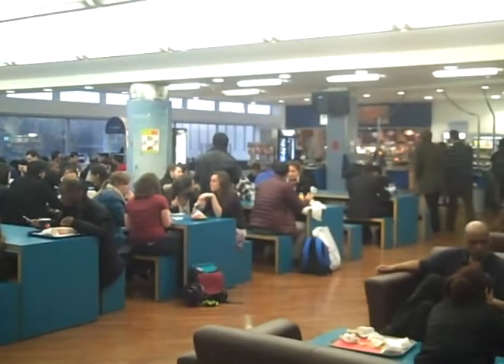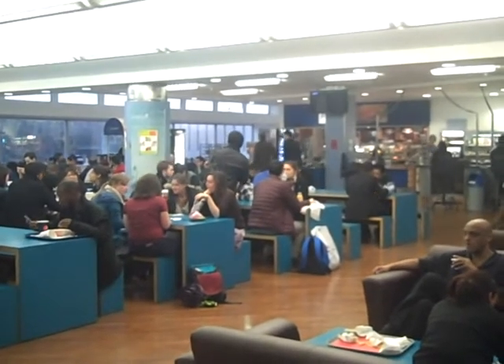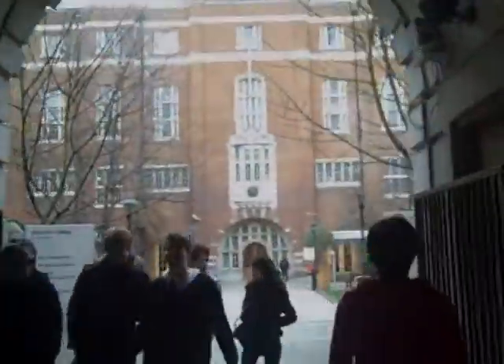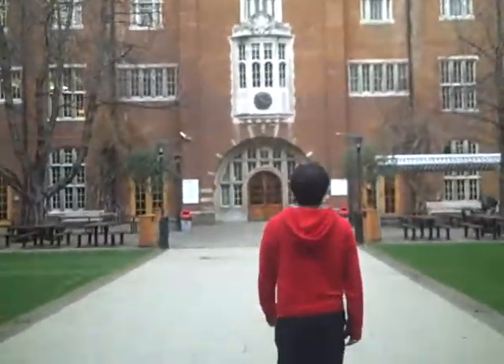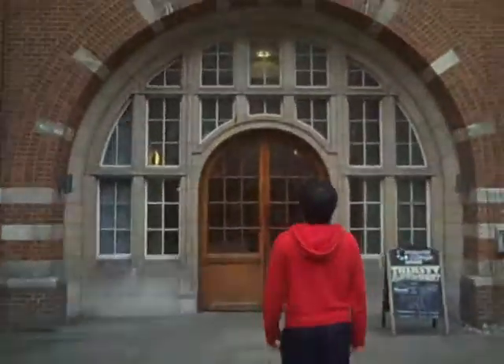The Junior Common Room is a great place to get lunch with many different food outlets to choose from. The Union is situated within the Beit Quad. It has many different facilities including a cinema, bar, club and space for over 300 societies.